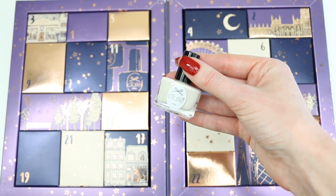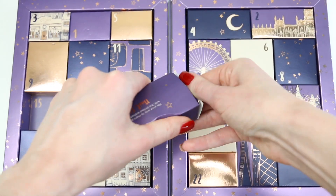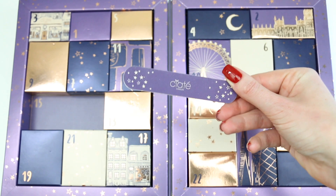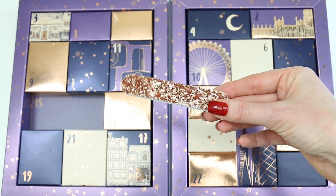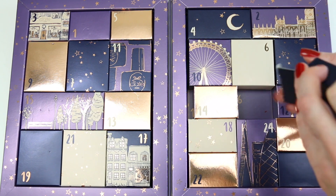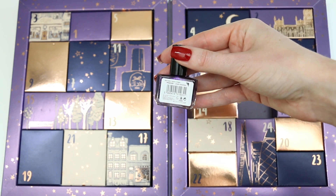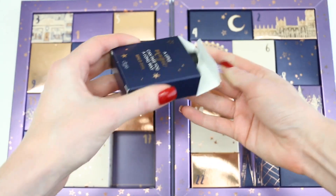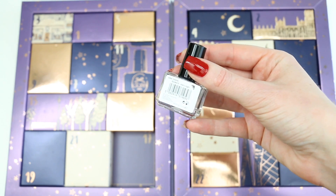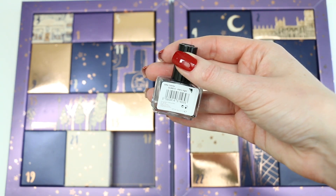Number fourteen is a really nice cream polish called Pretty and Putty. Number fifteen — look at that, it's a nail file with glitters; how cool is that! Number sixteen is a dark purple polish called Chain Reaction. Number seventeen is black loose glitters — not a nail polish — and it is completely black. How cool is that! It's called Starry Night.